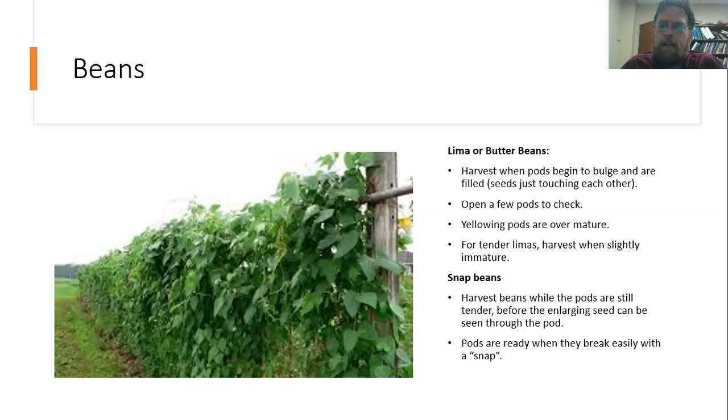Snap beans are a little bit different. We're keeping those in the pod, so we want to harvest them when the pods are still tender and before we can actually see the enlarging seed through the pod. You should just see a smooth outer coating of that pod, and when you take one off you can break it really easily — it makes a really nice good snap when you do that.